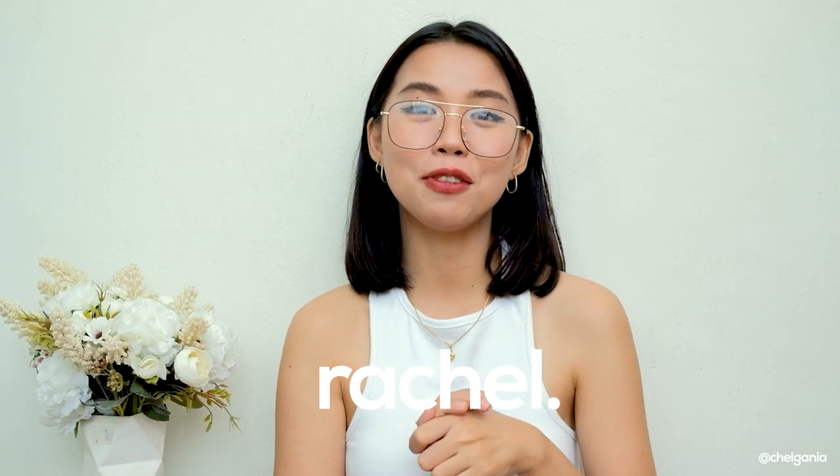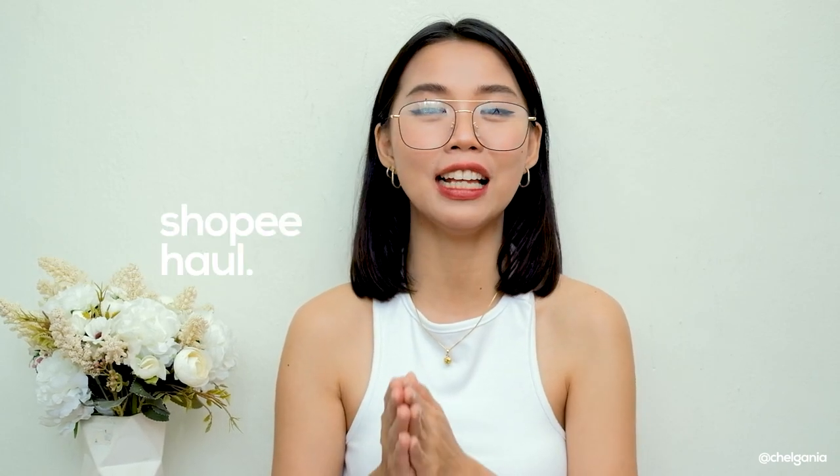Hi everyone, it's Rachel. Welcome back to my channel. For today's video, as you may have seen from the title, I am back again with another Shopee haul — and as I mentioned, sunod-sunod na to.